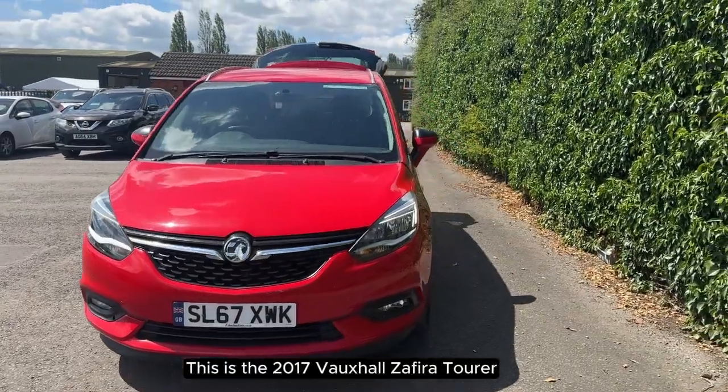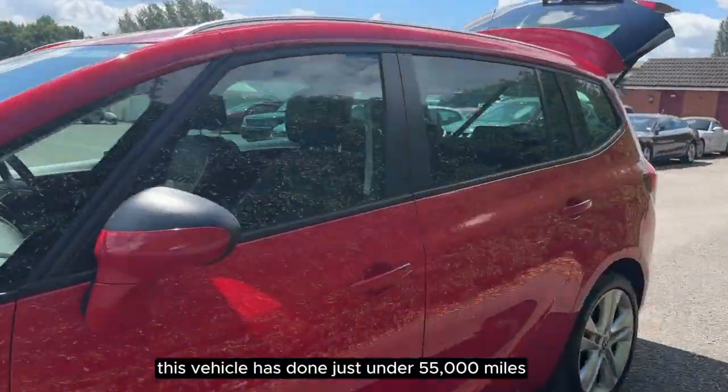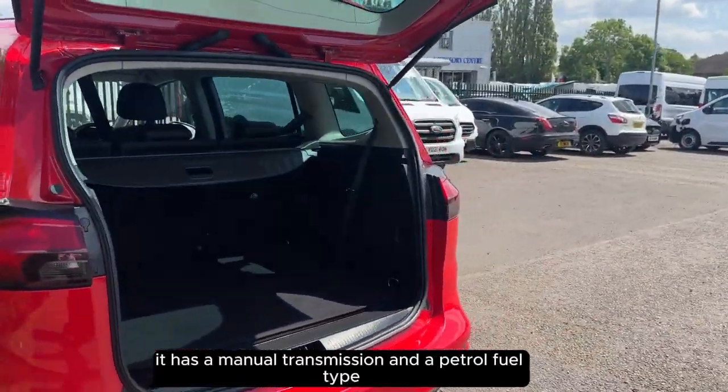This is the 2017 Vauxhall Zafira Tourer. This vehicle has done just under 55,000 miles. It has a manual transmission and a petrol fuel type.